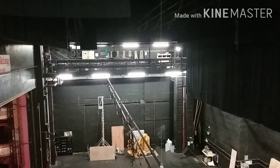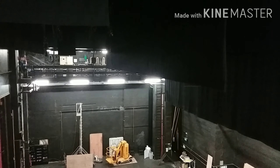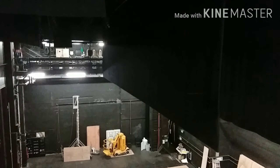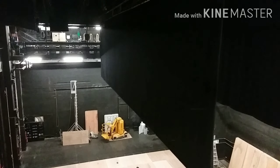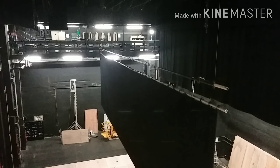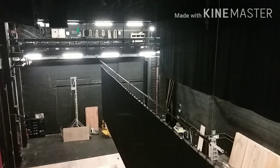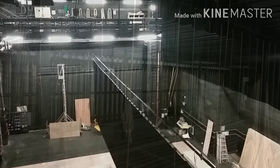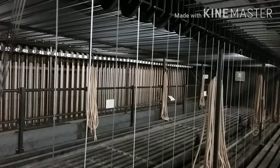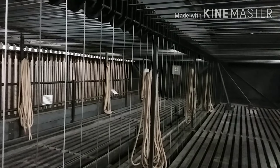The lighting and scenery are hung on these flying bars — these work like large kitchen scales. Whatever weight we put on the bars, the same has to go in the cradles which are at the other end of the wire, so they can fly out. This is the grid; it is 18 metres above the stage and it is where the weights are counterbalanced for the flying system to work.